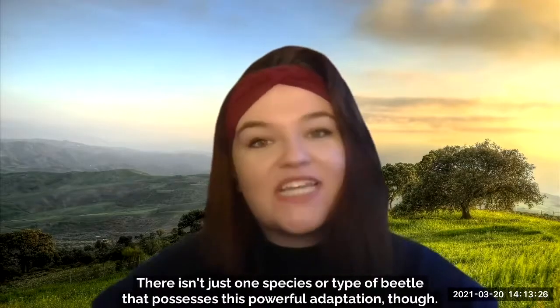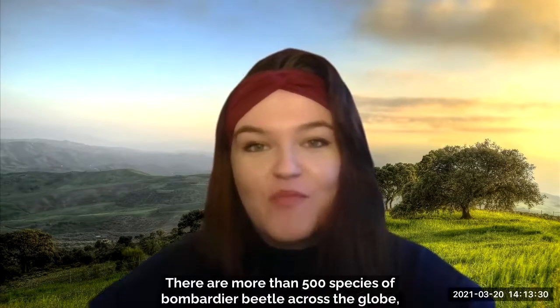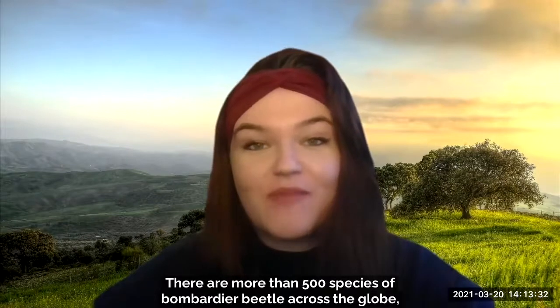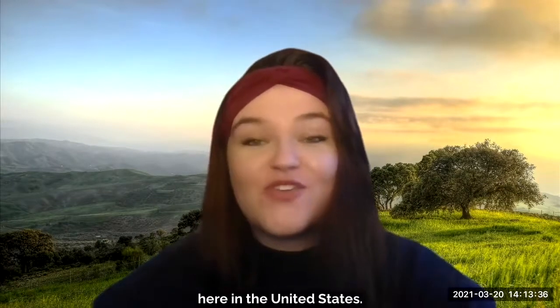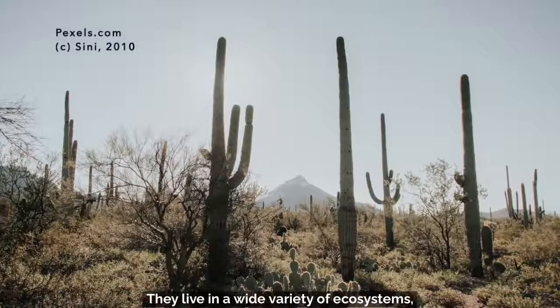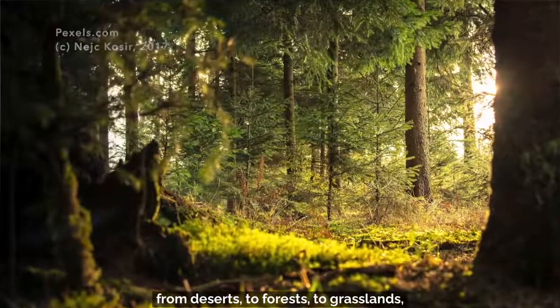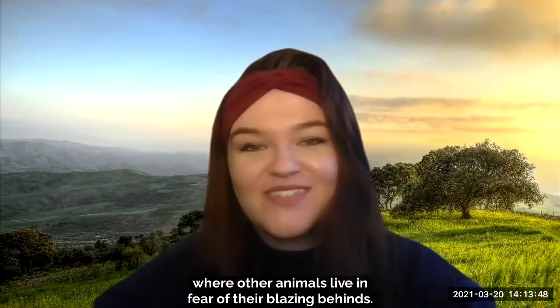There isn't just one species or type of beetle that possesses this powerful adaptation, though. There are more than 500 species of bombardier beetle across the globe, and we have more than 40 species of them here in the United States. They live in a wide variety of ecosystems, from deserts to forests to grasslands, where other animals live in fear of their blazing behinds.